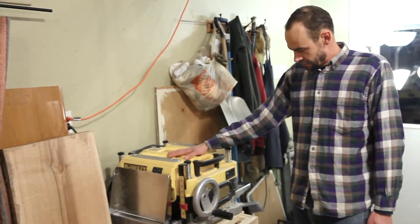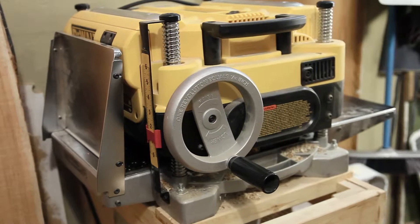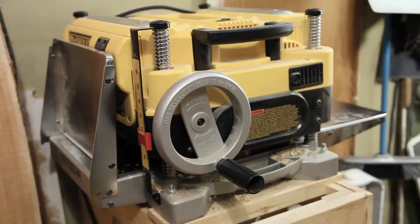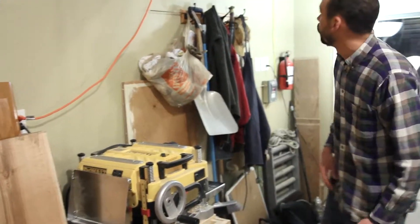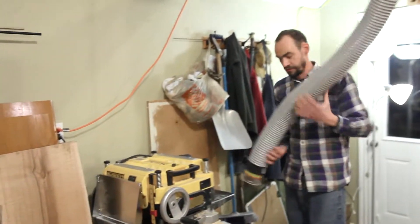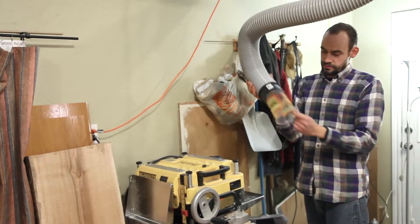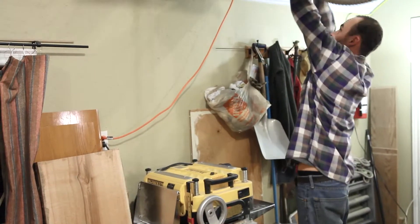My little planer here works really well — it's loud as anything but it sucks pretty well. When I want to use it, it gets pulled out of the room, my dust collector tube comes down from the roof, gets plugged in, and it runs pretty well.